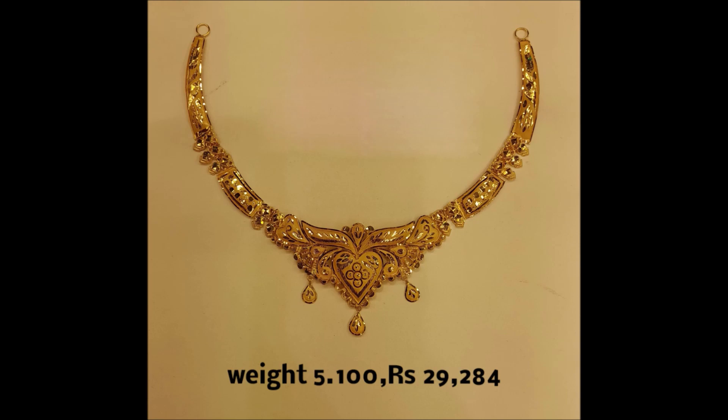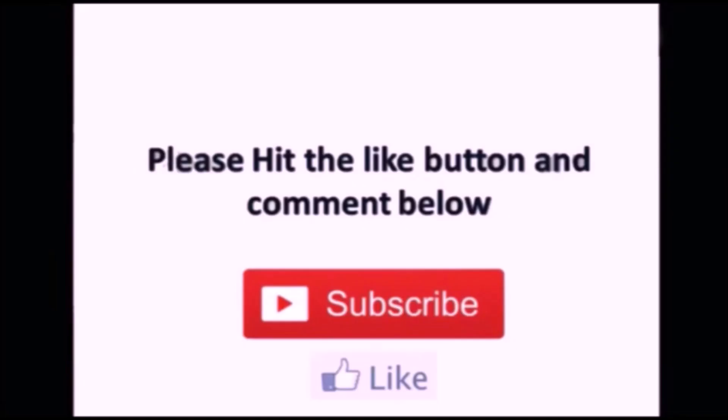That's all for this video guys. Hope you guys enjoyed all the beautiful designs. If you like these designs, please like, share, and subscribe. Thanks for watching. Thank you so much. We'll meet you in the next video with latest updates.